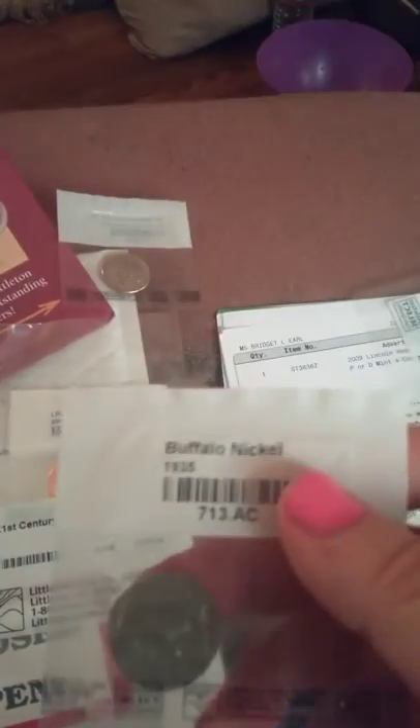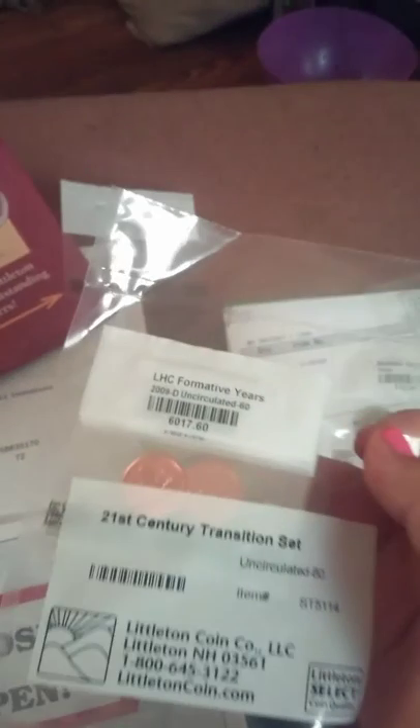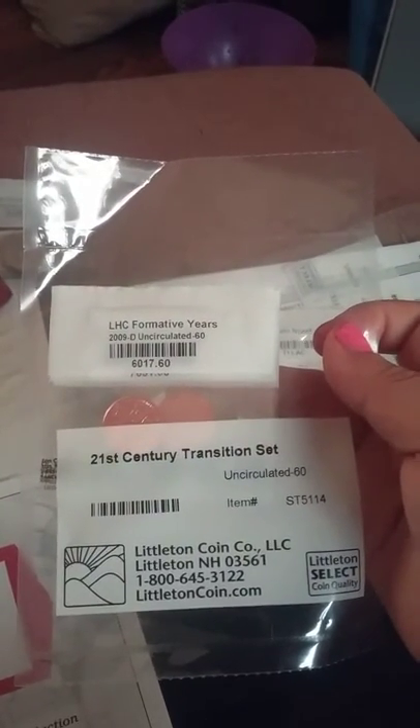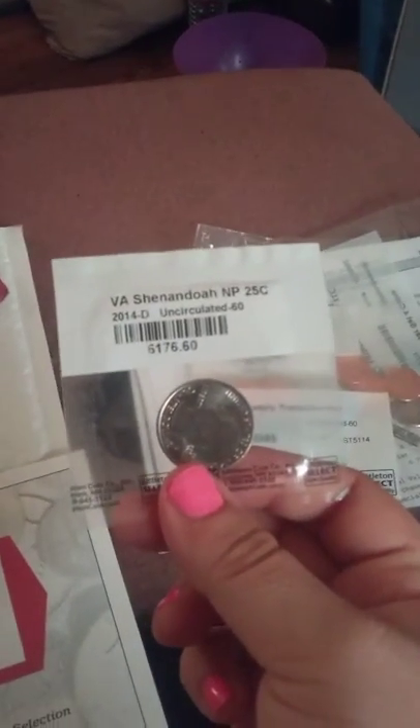We've got the uncirculated Lincoln pennies — as you can see it says uncirculated. We've also got a 1935 buffalo nickel, which is a very rare nickel. Then there's the 21st century cent set, featuring the fifth year of circulation for 2009 — the fifth year for the pennies and the fifth year for the nickels when they started coming out with the state ones.